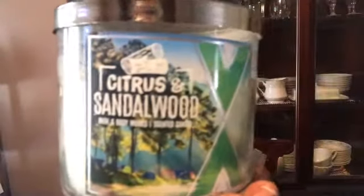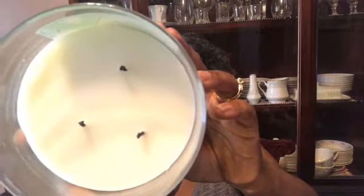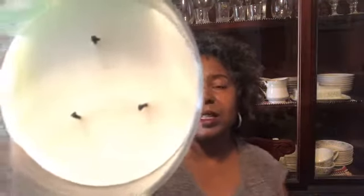I took a chance on Citrus and Sandalwood — it was the only one left in the store. The lid is super cute. The notes are sparkling lemon, creamy sandalwood, mandarin zest, and essential oils. You can definitely smell the mandarin and sandalwood, but citrus is really the star of the show. Nice clean burn, good throw, and I like this one a lot — even though I didn't think I would.